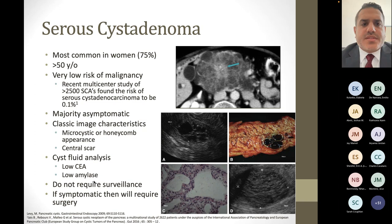Moving to the neoplastic cysts: serous cyst adenomas. It's honestly debatable why they're even in the neoplastic category because the neoplastic risk is very low, but they're classified as such. They are most common in women — about 75 percent — and happen more often in those greater than 50 years old. The risk of malignancy is very low; a recent 2016 study in Gut that looked at 2,500 serous cyst adenomas found the risk of actually developing serous cystadenocarcinoma was 0.1 percent. The majority of these patients are asymptomatic, found incidentally on imaging done for some other reason.